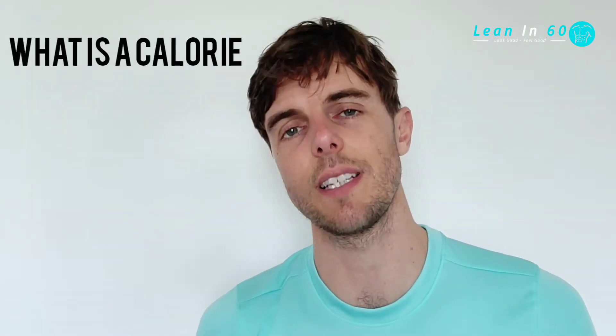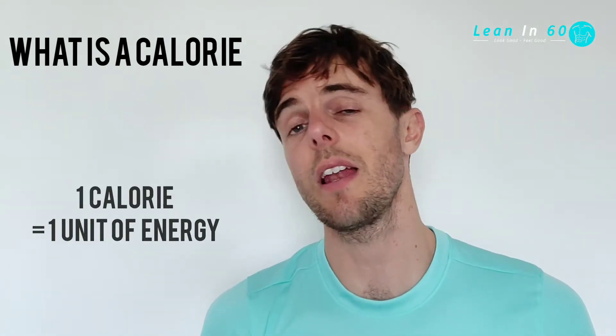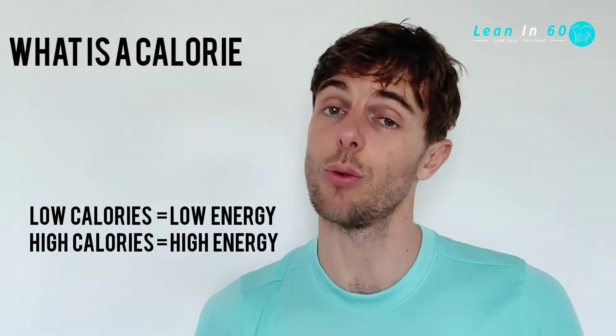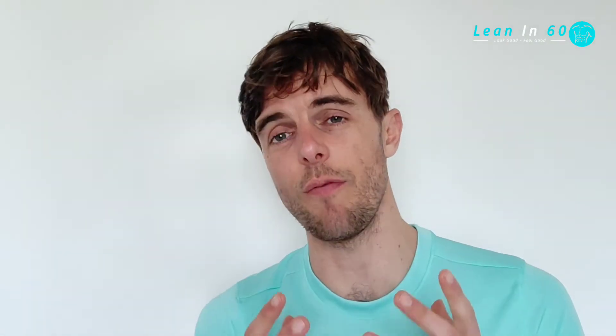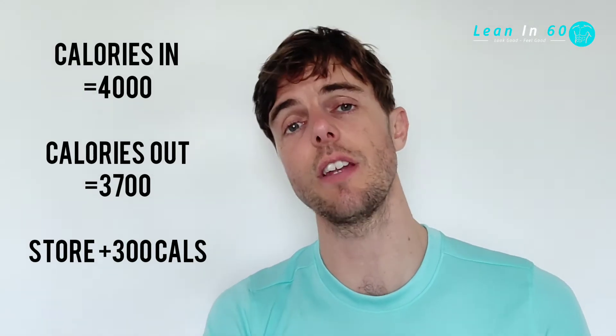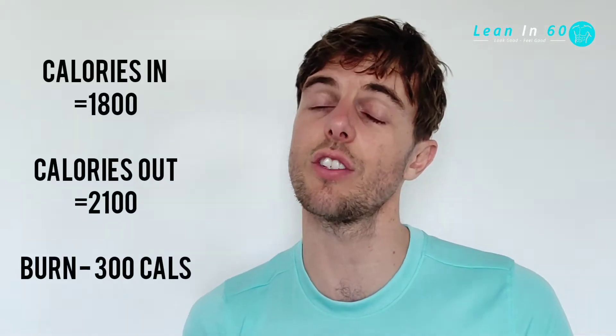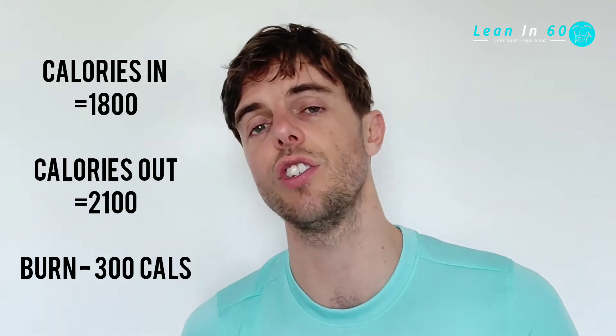So first off, what is a calorie? A calorie is a unit of energy that we expend in our bodies. Low calories equals low energy and high calories equals high energy. For athletic performance and people trying to gain a lot of muscle mass, a surplus or high amount of calories is required because their expenditure is very high. Whereas people trying to lose weight will be using their stored energy — body fat — as fuel instead of normal glycogen from food.